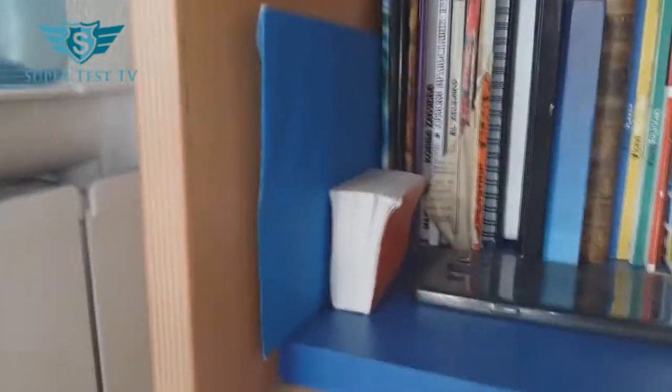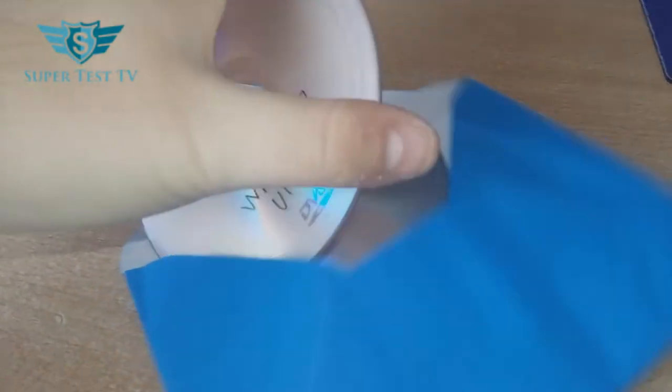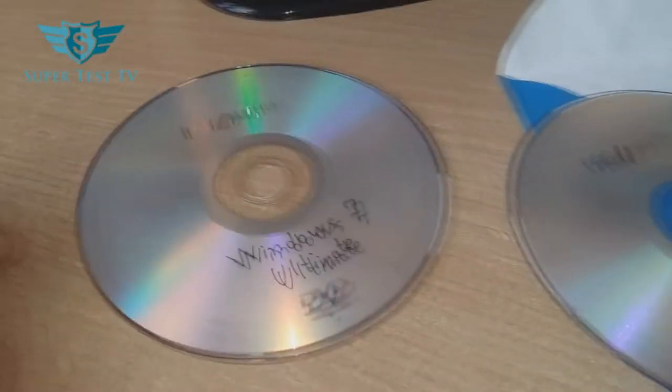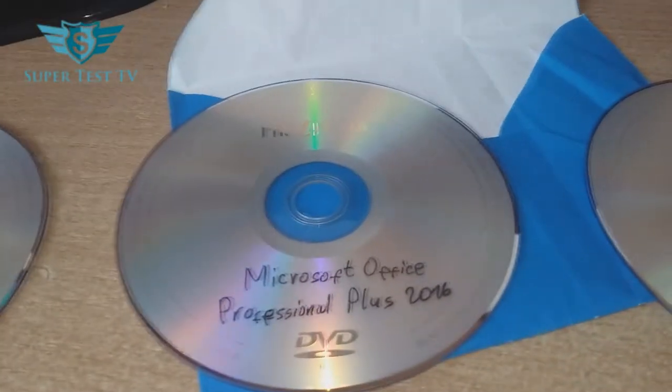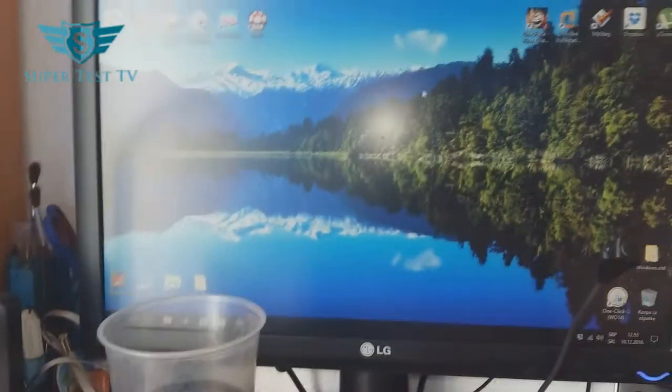Nothing really special in here. Those are just a bunch of CDs — all of them are installation ones, of course. I got Windows 7 Ultimate, which I used to reset my old laptop. Microsoft Office Professional Plus 2016, which I already have installed on this computer — pretty awesome. And then we have Windows 10, the operating system I'm currently using. I love it — I don't know why other people don't, but everyone has an opinion.